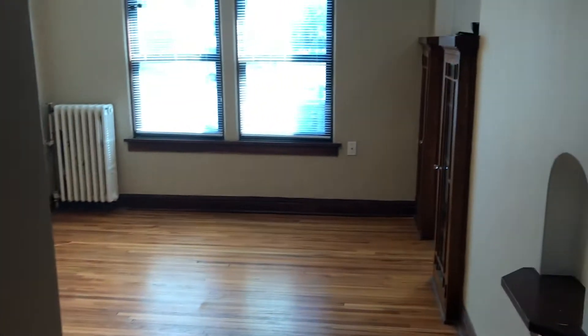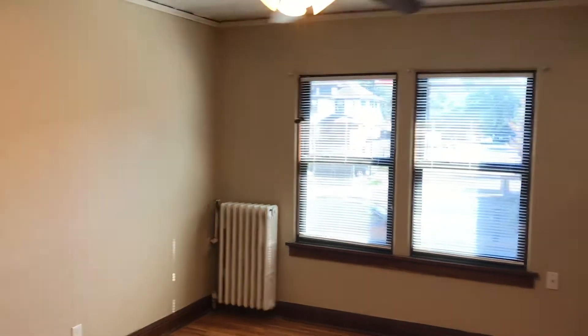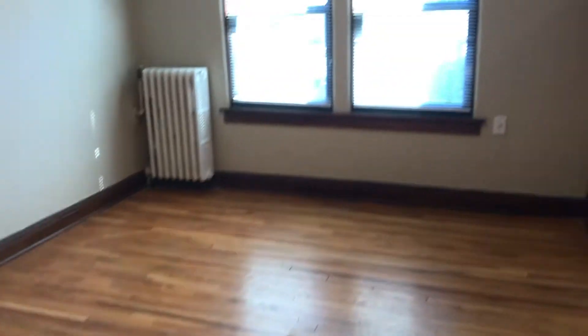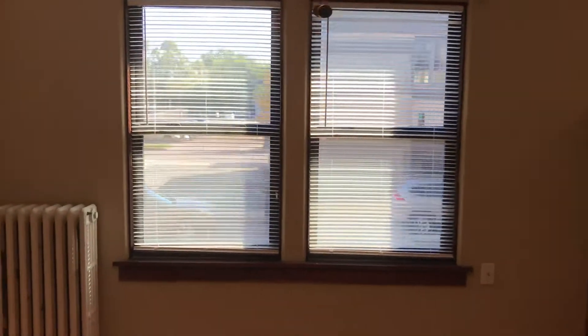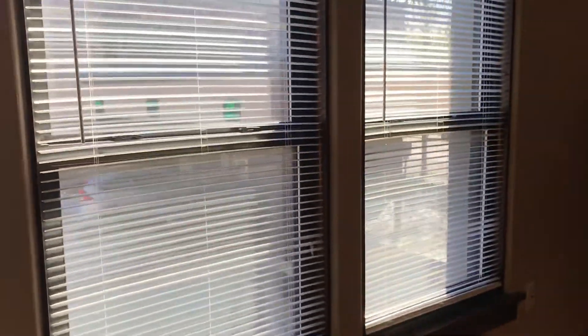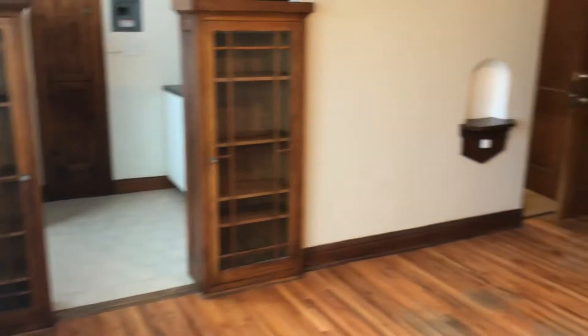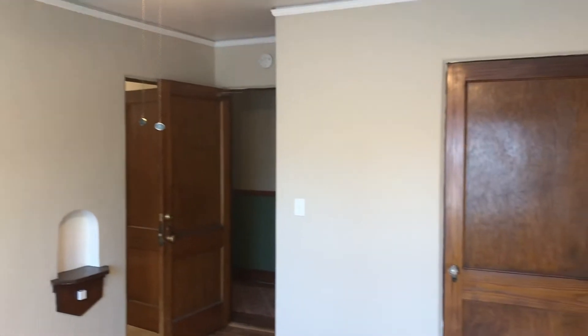This is a middle unit — it's not a corner unit. Those don't come available too often, but it's nice. You get hardwood floor, tile, lots of sunlight, a ceiling fan, and a huge closet.